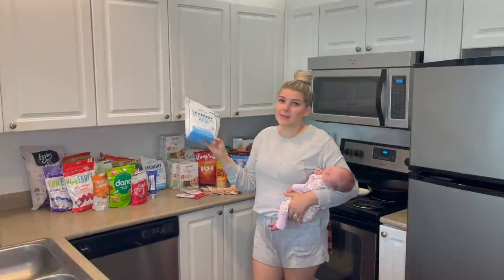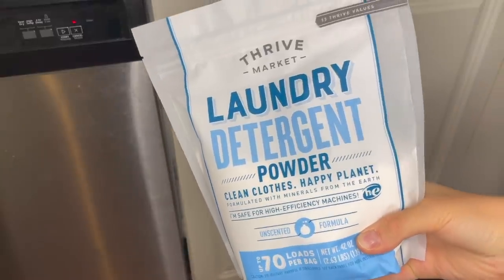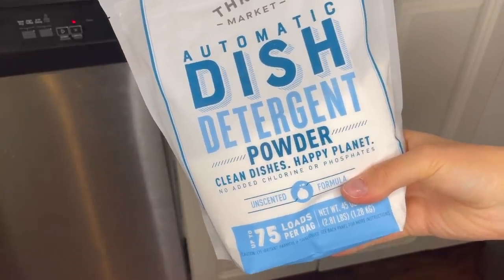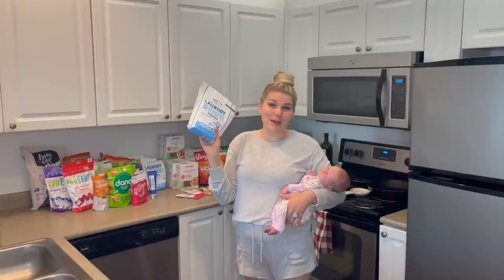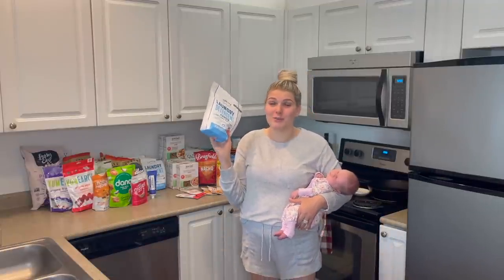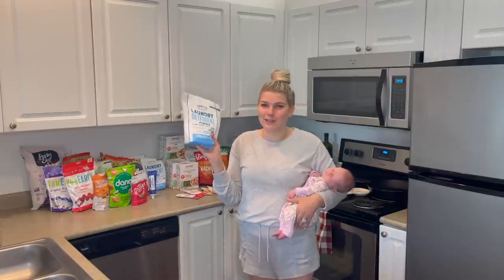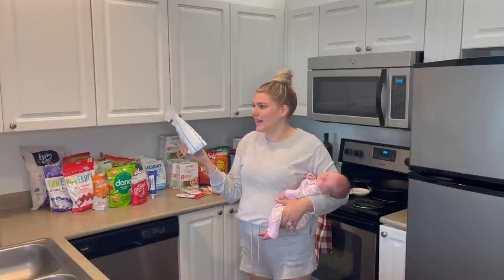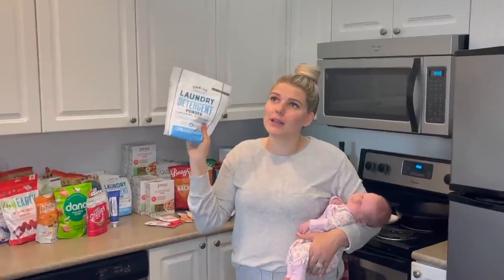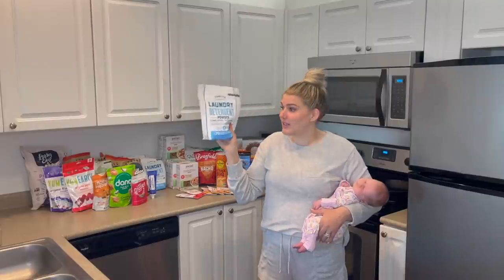You can kind of see the bags back here — I went ahead and grabbed two of the Thrive laundry detergents and one of the Thrive dish detergents. We just love this stuff and you've got to have it on hand, especially with a new baby. If you've ever had a newborn before, you know how much laundry you go through with all the spit up and blowouts. They are super fairly priced and they rinse really, really clean. We get the unscented ones.